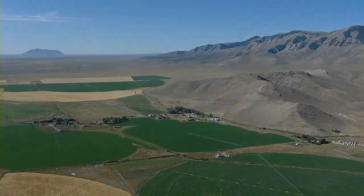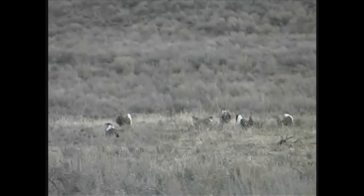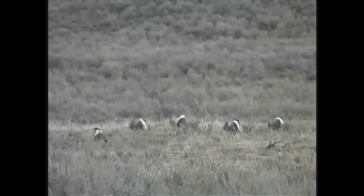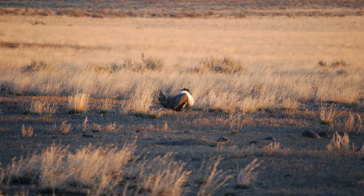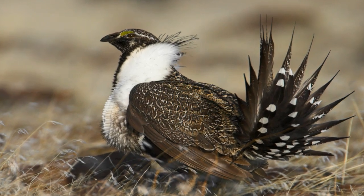Sage-grouse require large swaths of intact sagebrush lands to thrive. Unfortunately, across the West such landscapes are increasingly rare, and as a result, sage-grouse have experienced long-term population declines. In fact, the U.S. Fish and Wildlife Service will determine in 2015 if sage-grouse should be listed under the Endangered Species Act. DOE is committed to protecting both sage-grouse and sagebrush habitat on the INL site, because that's the best way for DOE to ensure that its mission objectives can be accomplished in a timely and cost-effective manner if and when sage-grouse become listed.